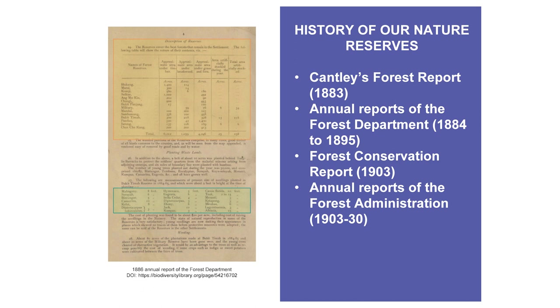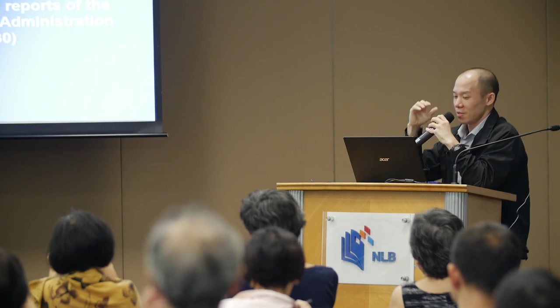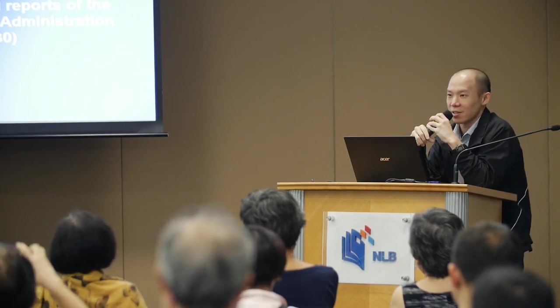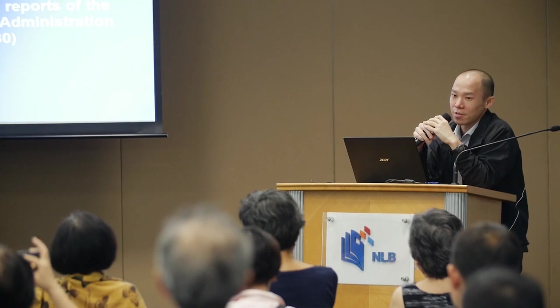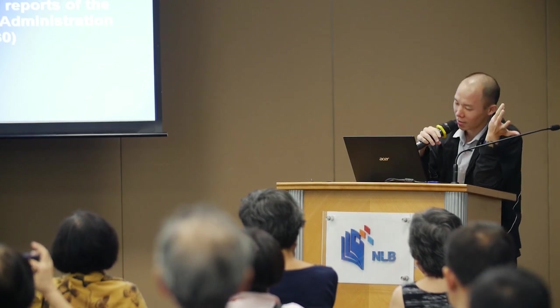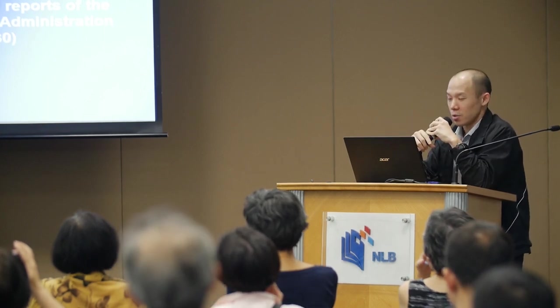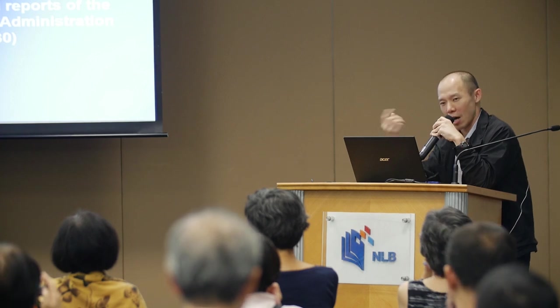For research on Singapore's nature reserves, you can find titles starting from 1883 with Nathaniel Cantley's Forest Report. Cantley was Superintendent of the Botanic Gardens, and this report — which in our NLB catalogue is tucked within the 1883 Legislative Council proceedings — is presented as a standalone report on BHL, making it easier to find.